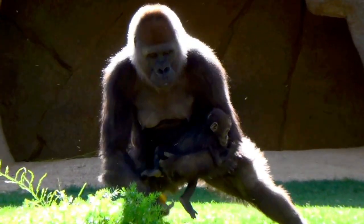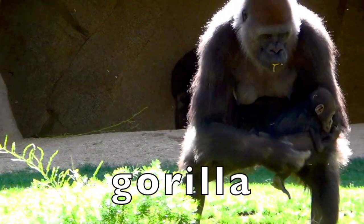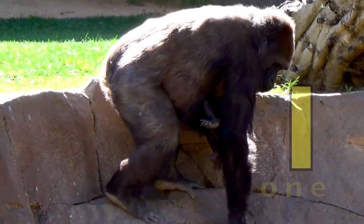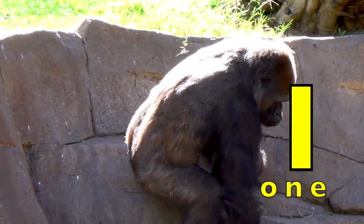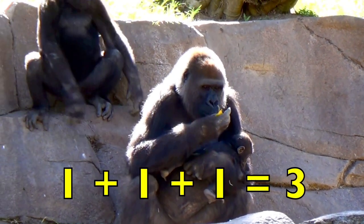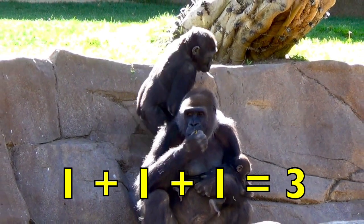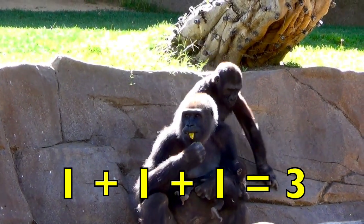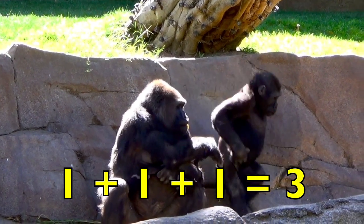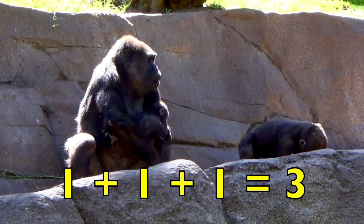Boys and girls, here is a mother gorilla with her newborn baby. So one mother gorilla plus one baby gorilla, then a juvenile gorilla joins them. One mother plus one baby plus one juvenile equals three gorillas. One plus one plus one equals three.